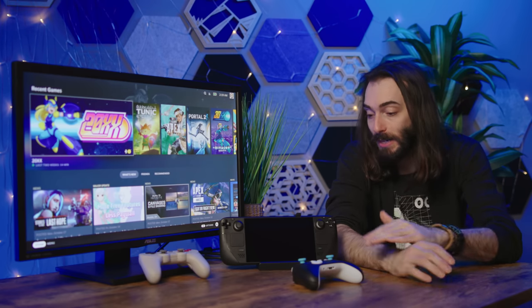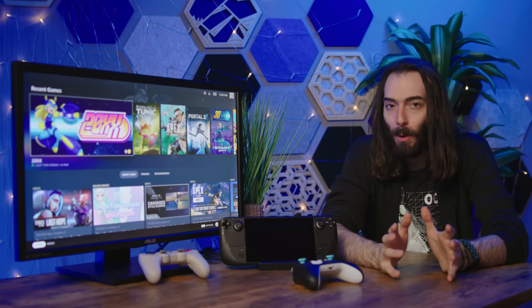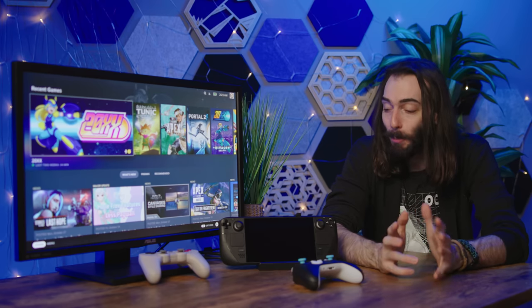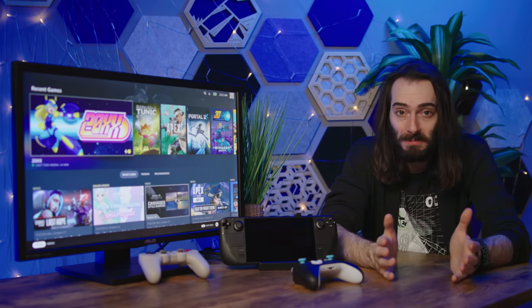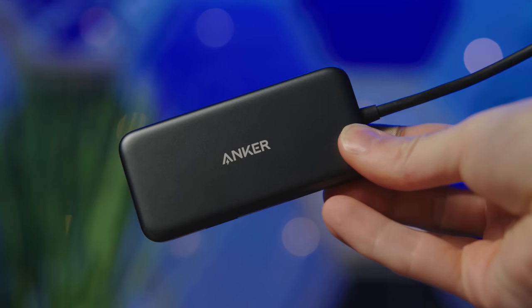And the same goes for the Steam Deck dock. The difference is that the Steam Deck is already a powerhouse. Also, you don't need a dock in order to output video on the Steam Deck — all you need is just a little dongle. Any old dongle would work. The case isn't the same for the Nintendo Switch.